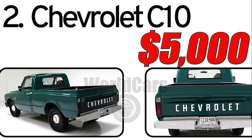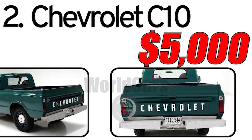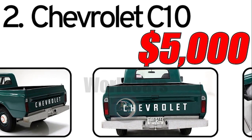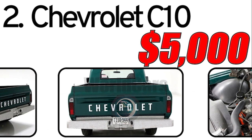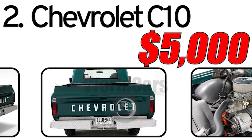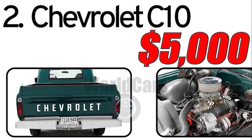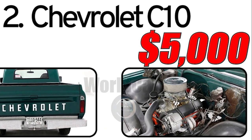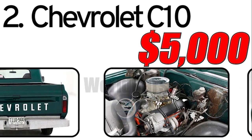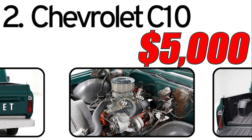Second: classic design. The C10 featured a classic and timeless design with a bold front grille and a sturdy, practical bed. Its design contributed to its enduring appeal, and many enthusiasts appreciate its vintage aesthetic. Third: versatility. The C10 was available in various configurations, including different bed lengths and cab options, allowing buyers to choose a truck tailored to their specific needs, whether for work, transportation, or customization.